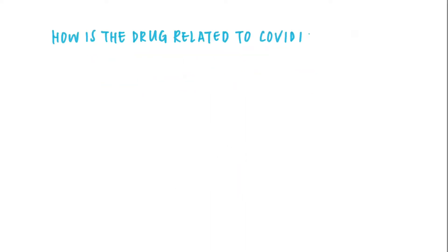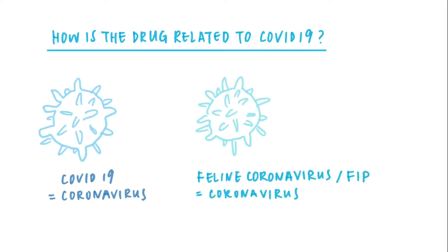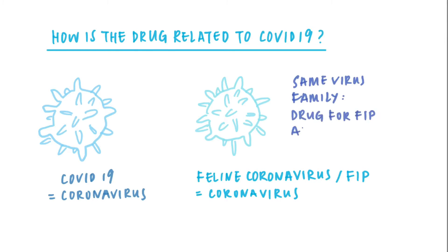How is the drug related to COVID-19? As you may already know, the virus from this pandemic is a coronavirus. FIP, on the other hand, is a coronavirus as well. Given both viruses are from the same virus family, a drug that works on FIP may also work on COVID-19. There is research working on whether GS441524 and its pro-drug remdesivir (GS5734) can work against coronavirus in humans. The drug's registration for FIP in cats is very likely to be halted, especially if clinical trials suggest that COVID-19 is susceptible to these two drugs and we have to preserve them for human use only.